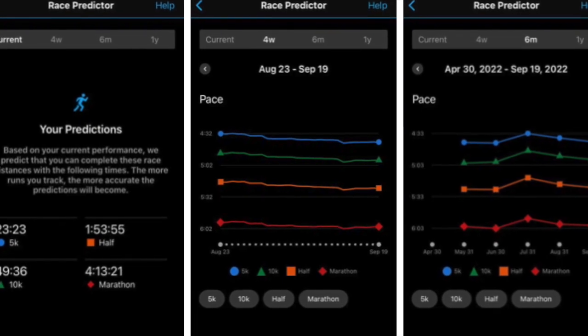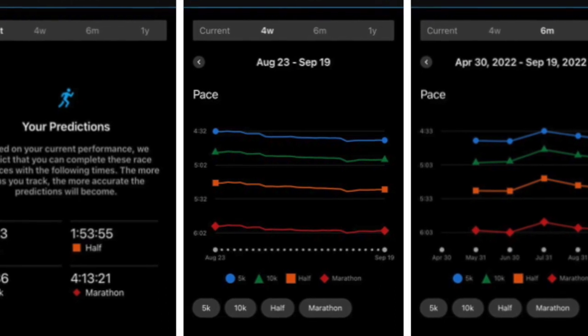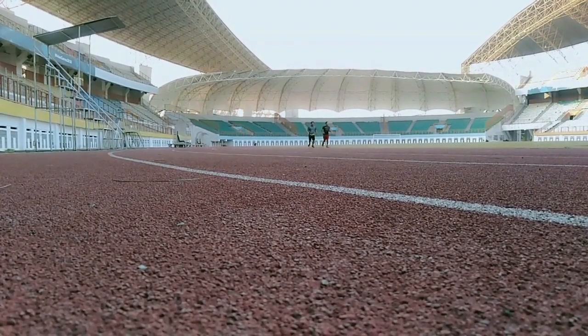The info can also be viewed in Garmin Connect. Simply go to Performance and then Race Predictor. Here you can also view stats for the past six months and one year. The procedure is the same on the web dashboard.